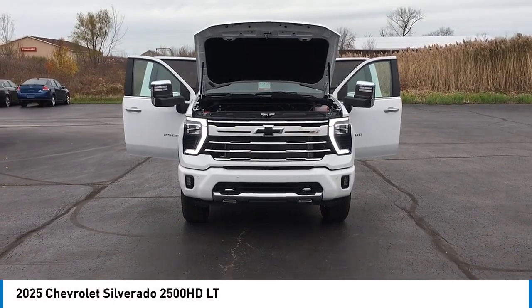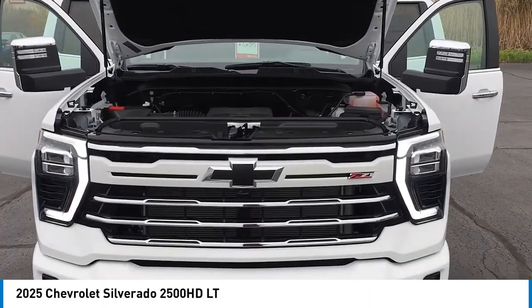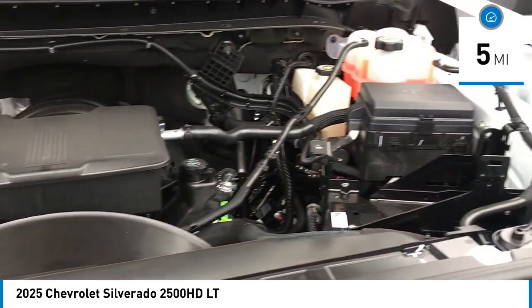We are pleased to show you the 2025 Silverado 2500 HD. This pickup truck pulls unlike any other. This vehicle has less than 100 miles.